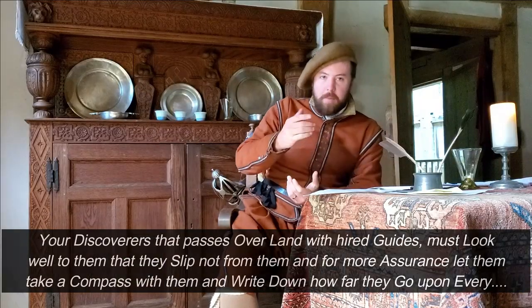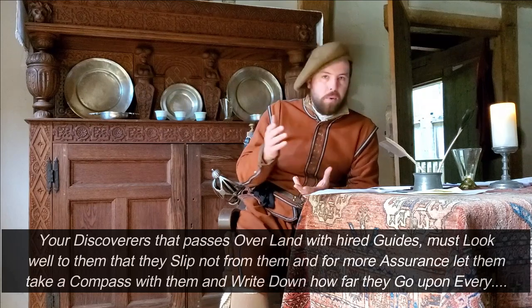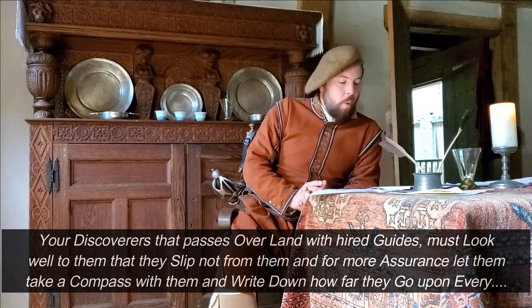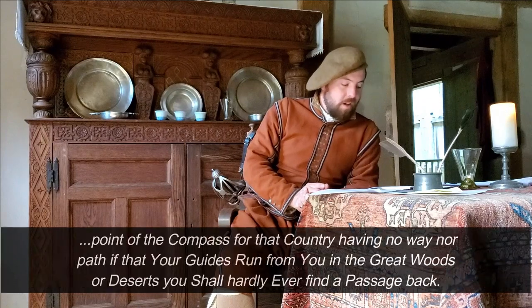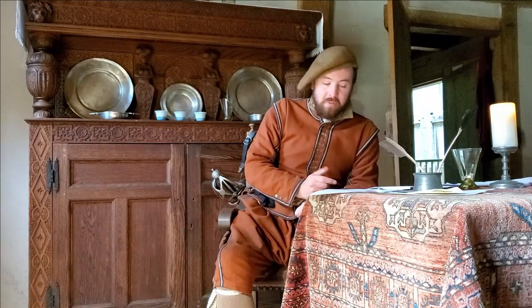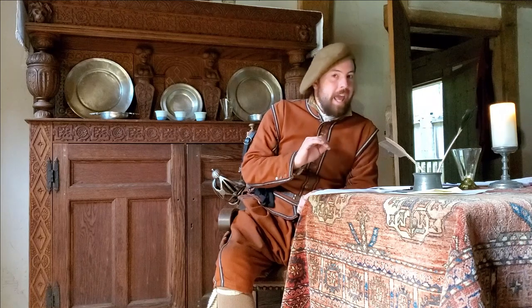They then talk about interactions with natives during exploration. Your discoverers that pass over land with hired guides must look well to them that they slip not from you, and for more assurance, let them take a compass and write down how far they go upon every point of the compass — for that country having no way nor path, if your guides run from you in the great woods or deserts, you shall hardly ever find a passage back. Pretty common sense: don't let local guides lead you into the middle of nowhere and abandon you, and take careful notes just in case.